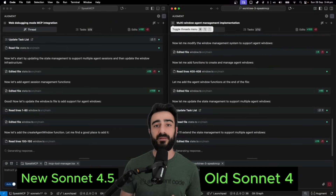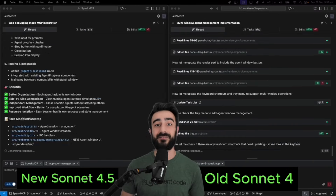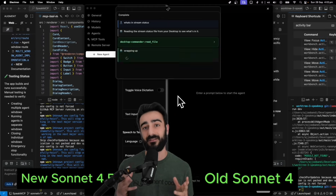Finally, I gave it a quite a bit more complex change — and no surprises, the new Sonnet was much faster to deliver the result. And after testing the changes, the new Sonnet's changes actually worked much better than the old Sonnet.